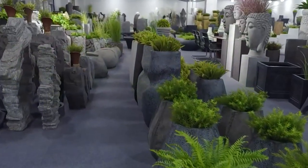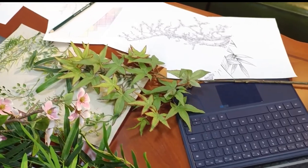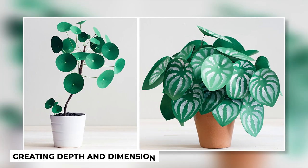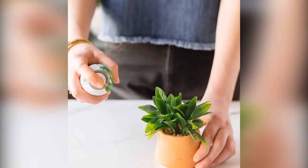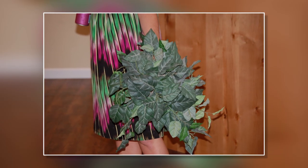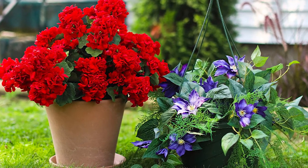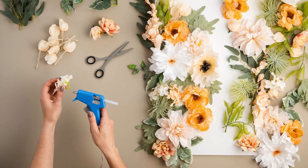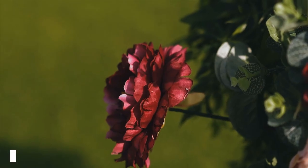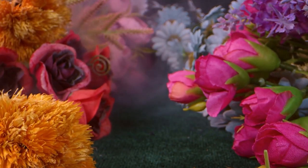The finishing touches are what truly elevate the realism of these artificial plants. Artisans may employ techniques such as hand painting to add subtle shading and nuances, creating depth and dimension. They might also apply a light dusting of fine particles to mimic the natural dust found on real leaves. Texture is another crucial aspect — by carefully manipulating the surface of leaves and petals, artisans can recreate textures found in nature, whether it's the smoothness of a succulent rosette or the velvety feel of a rose petal.